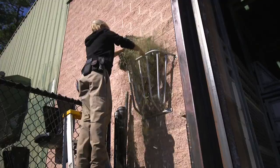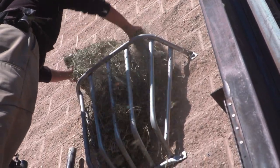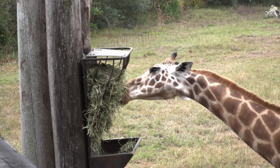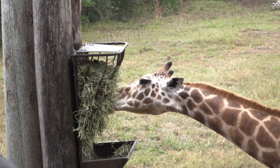They get fresh alfalfa hay every day as part of their diet — free choice in addition to the grain. It comes in compact flakes, so we like to fluff it out as much as we can for them, and they'll reach through with their tongues and mouths and grab pieces out as they choose.